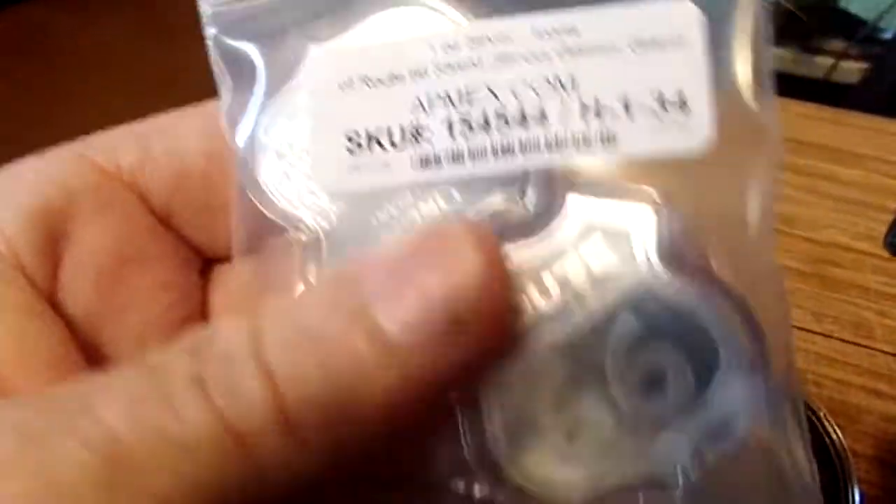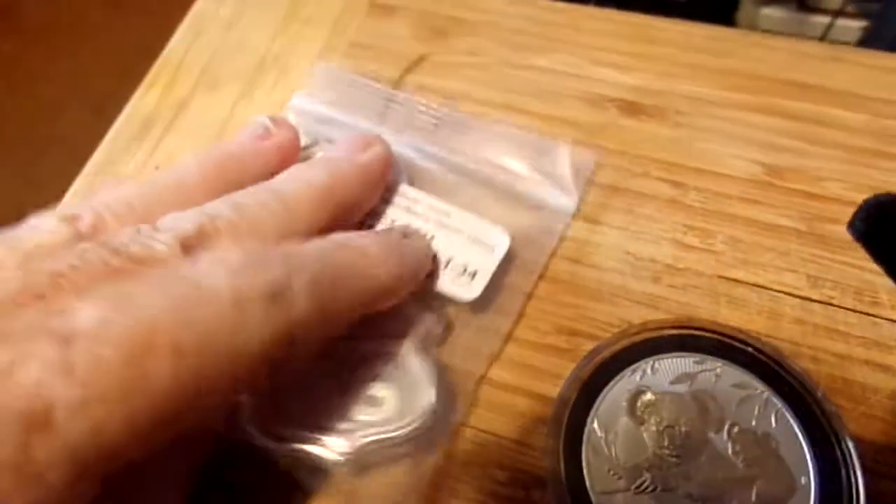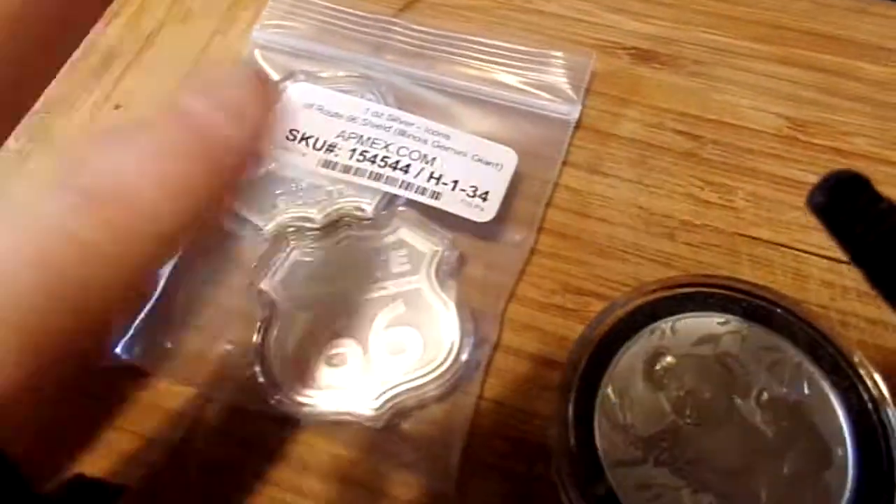These I got in last month. I didn't really put up a video on them because I already had one video of them. But I picked up two more of these. I gave one to my mother, and I've got three of them for myself now.